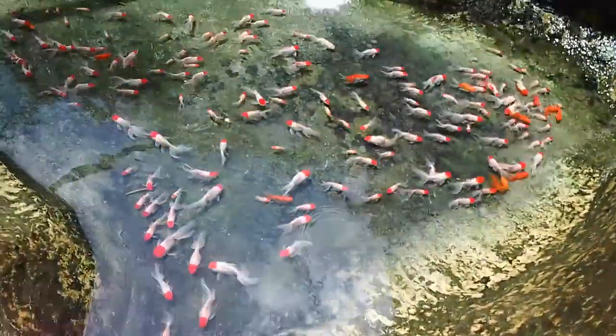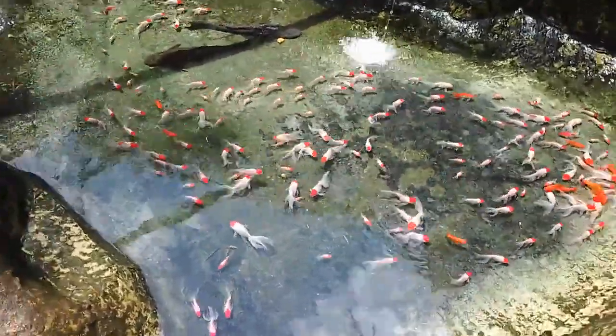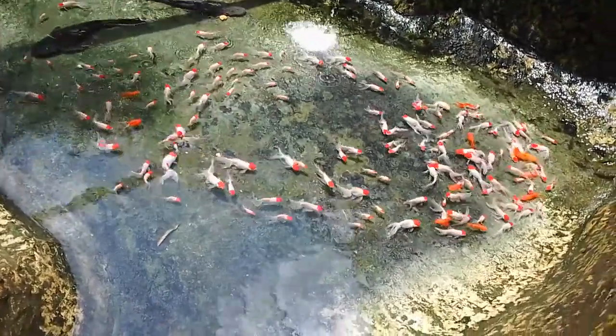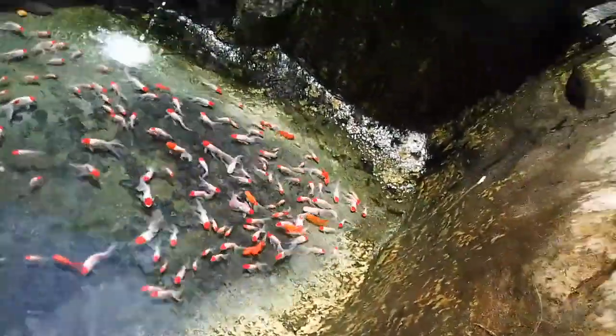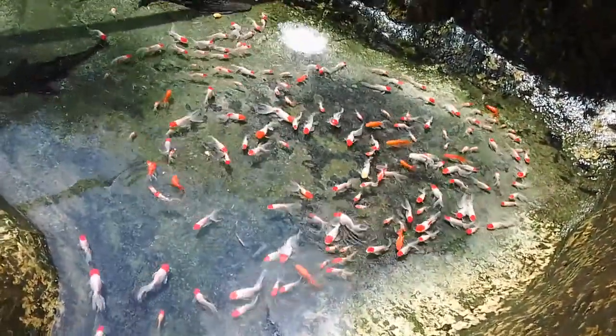It's a nice look guys. So many pretty fish swimming around.